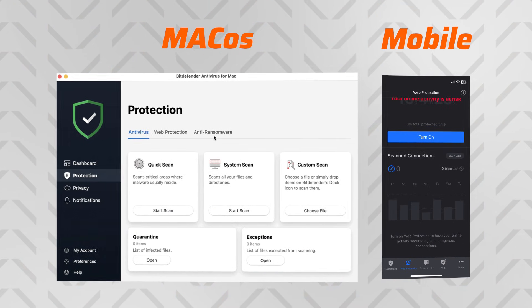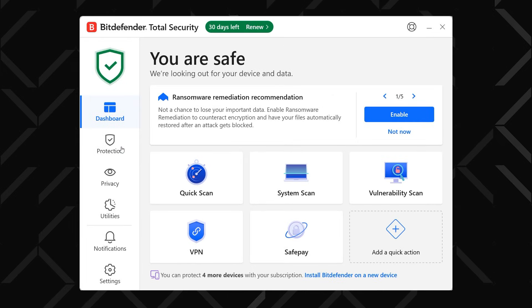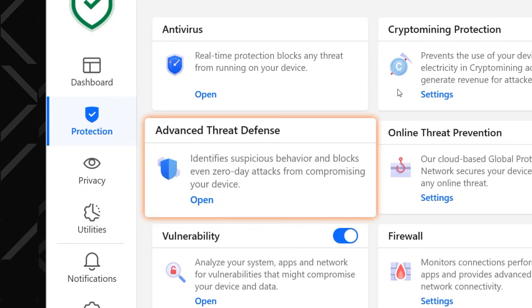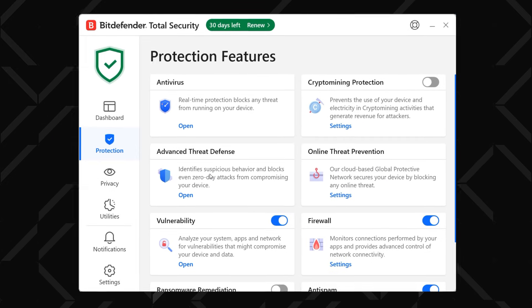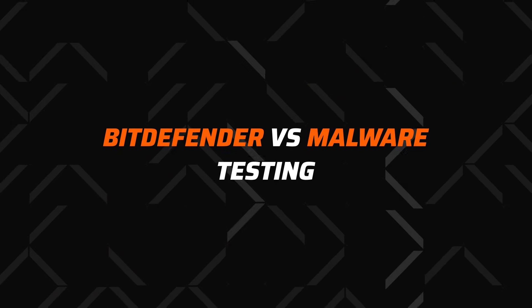You can actually see one of the main malware defenses right from the dashboard: the System Scan, which checks every nook and cranny of the system. And if you go to the Protection tab, you'll also find Advanced Threat Defense, which keeps an eye out for any suspicious activity 24/7. In my experience, these two features do the most heavy lifting when it comes to any antivirus.